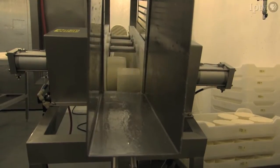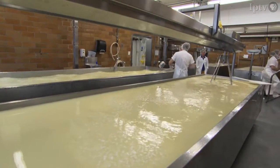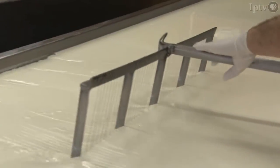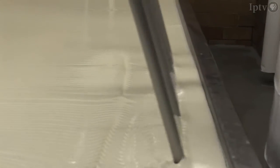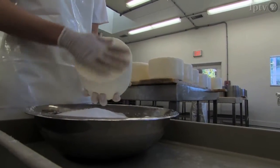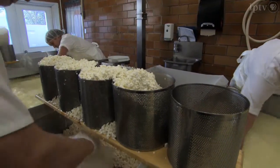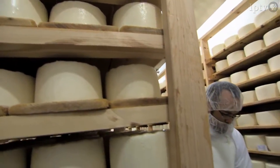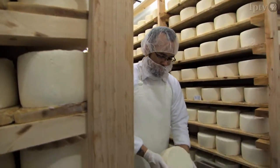That industrious attitude carries over into every detail of making Maytag blue cheese — from the recipe dating back over 70 years to scientists at Iowa State University, to the hooping, all done by hand, to the aging, all completed under careful and knowledgeable observation.